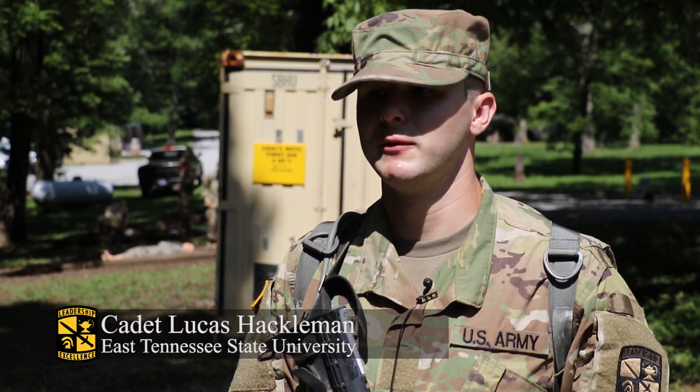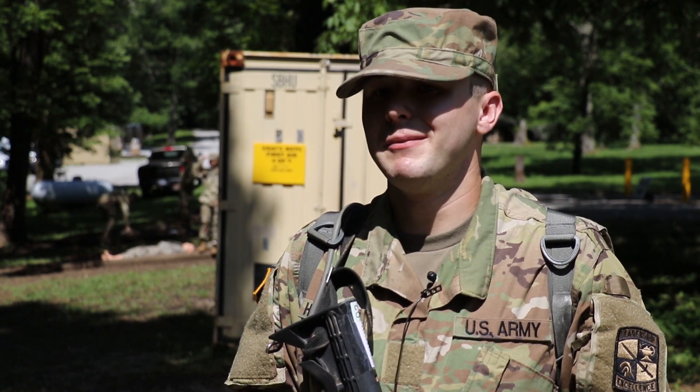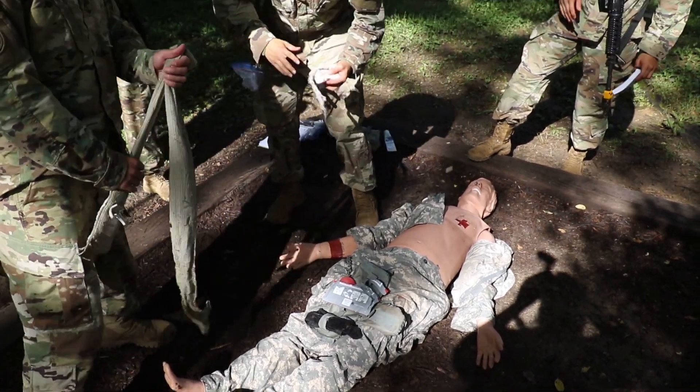It's very important if it happens in real life to know how to address it, because you might just be with your battle buddy and there might not be a medic around, so we need to know how to do this. Reporting for the Public Affairs Office at Cadet Summer Training, I'm Katrina Dubianski.